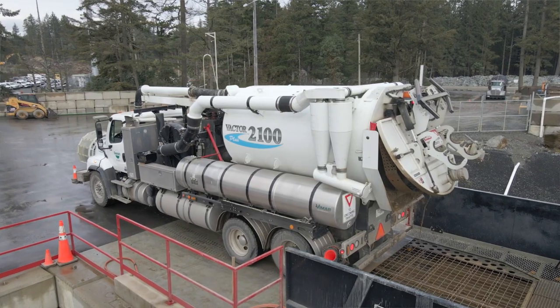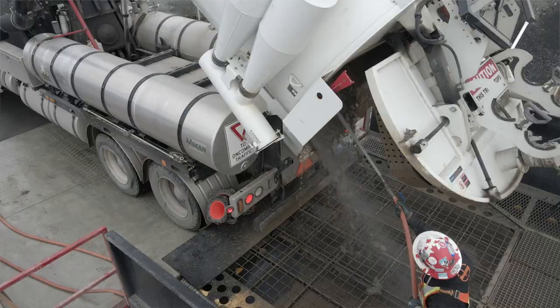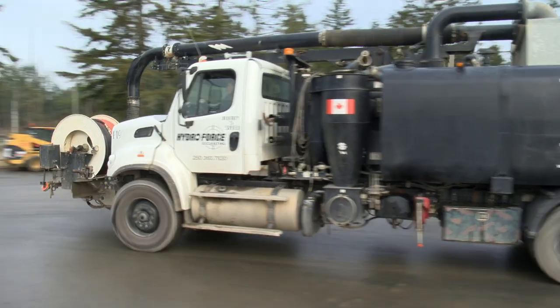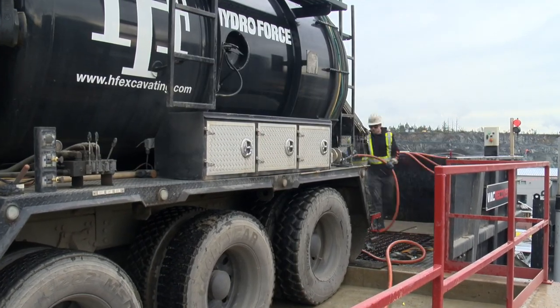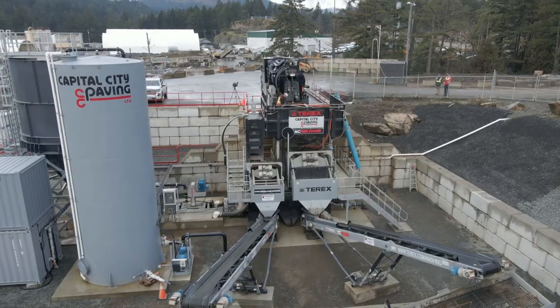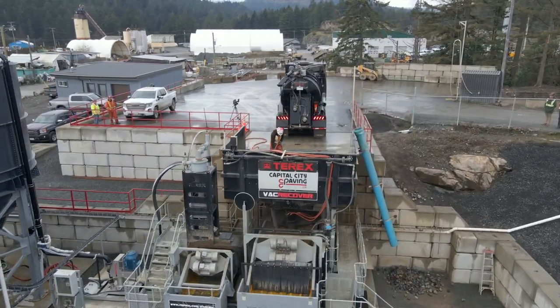This is our receiving hopper where we back the trucks in and offload their load to start the process. It takes approximately 15 minutes for a truck to back in, discharge its load, clean out, and leave. We're getting about 10 truck loads a day, ranging from three tons to 12 tons, and we can average probably three to four trucks an hour.